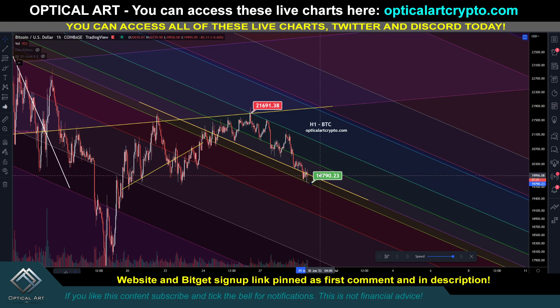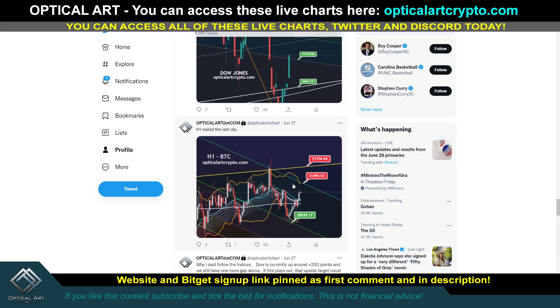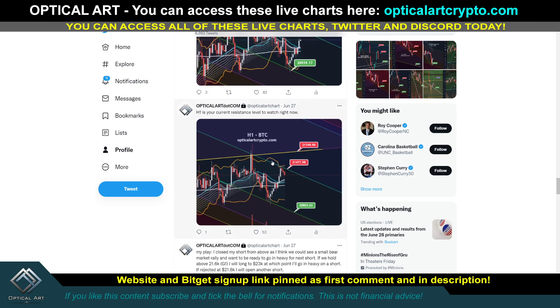I'm going to give you key support and resistance levels. Notice we came down and found perfect support twice right here at 19,817. I made a tweet on June 27th - if you sign up you get access to my Twitter and Discord. In that post I noted we found support on the H1 chart and said the next resistance was at 21,493. As I just showed you, we got rejected at that point, giving you entry points to short and entry points to long.